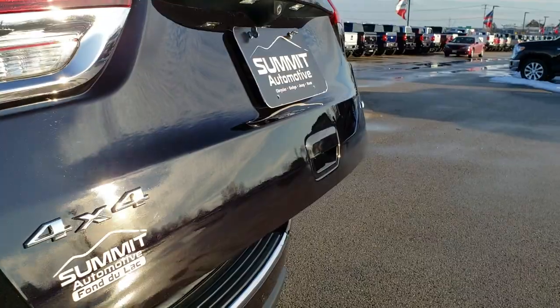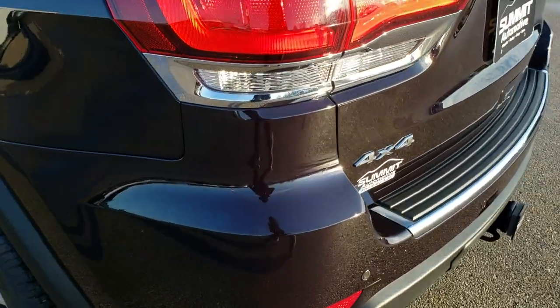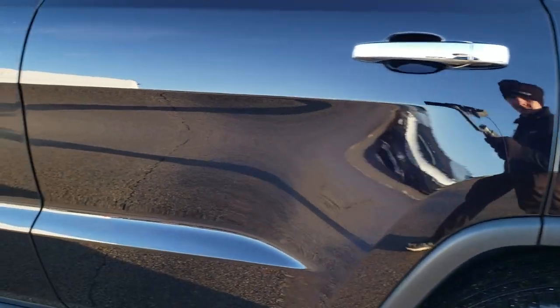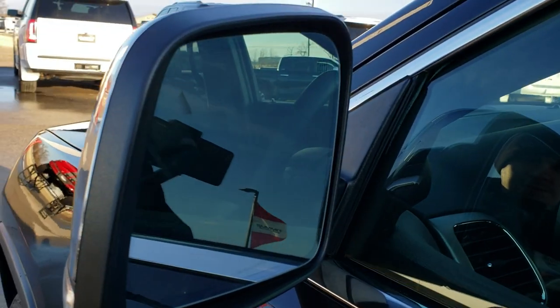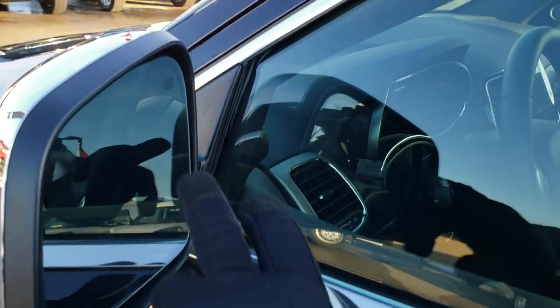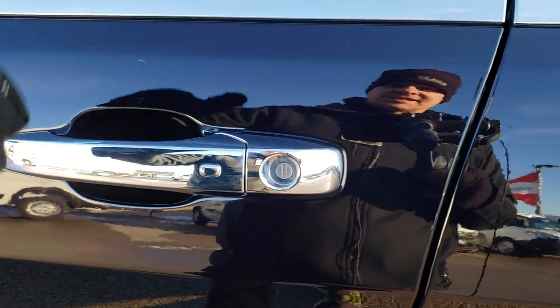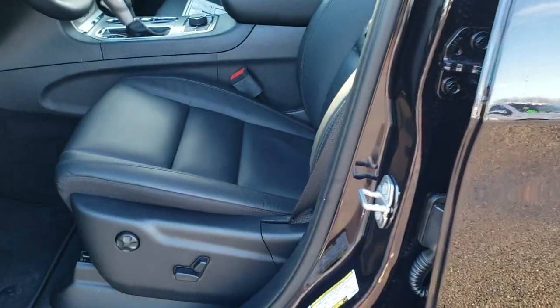You get the chrome-trimmed 4x4 and chrome-trimmed Limited badging on the back. Down this side of the Jeep it does have the capless fuel fill. Your lights include blind spot monitoring, which we were talking about with the ProTec 1, and you also get LED directional signals. You get heated mirrors, and the enter-and-go system — so you just have to put the key in your pocket and put your hand near the door and it'll automatically unlock.